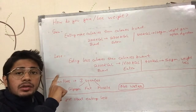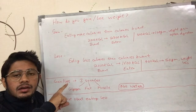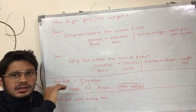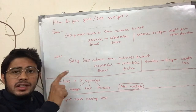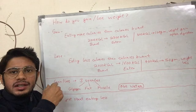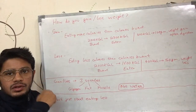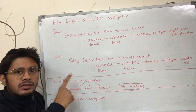You'll gain weight if you're eating more calories than your body is burning in a day, and you'll lose weight if you're eating less calories than your body is burning in a day. This can be measured over a day or over a week. For example, if you ate more calories for five days and less calories for two days, what matters is the overall calorie balance for the whole week.